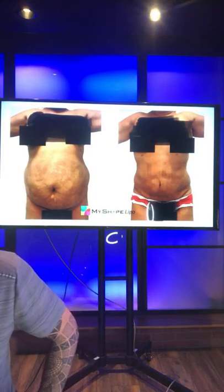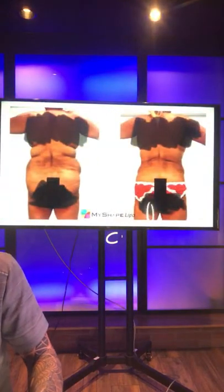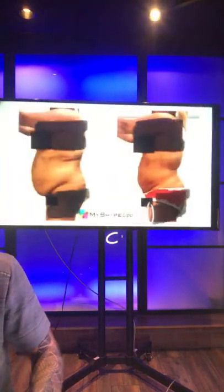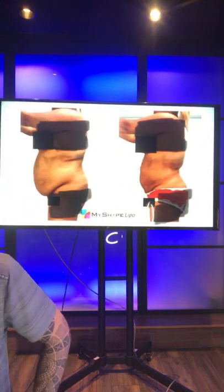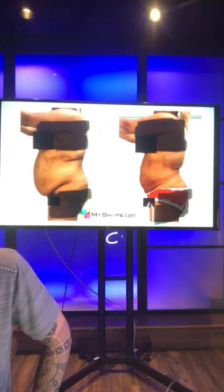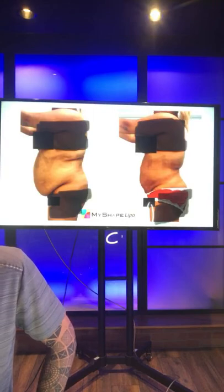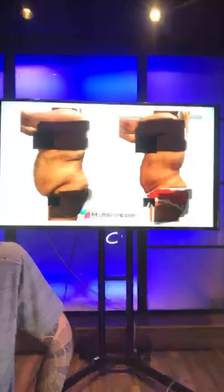Someone says they need a tummy tuck. That's an opinion — if you believe that, then you'll go get it, and you'll get the big scar and the expense and the recovery. It's your choice and there's no good or bad. We're just offering an alternative to a tummy tuck, and if you want an alternative, this is a great option.